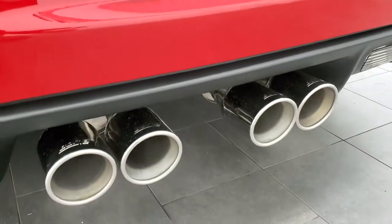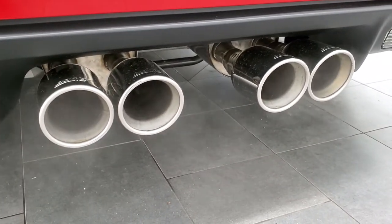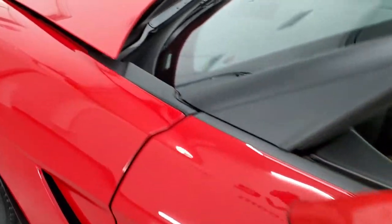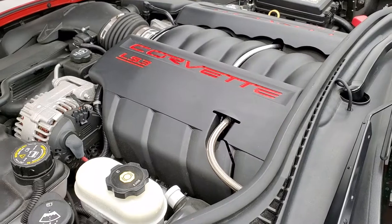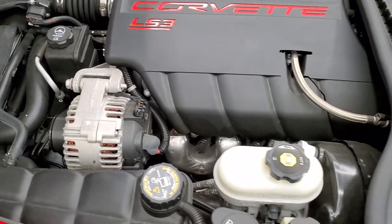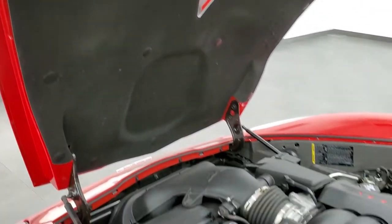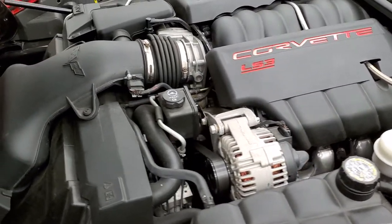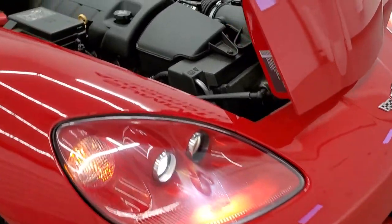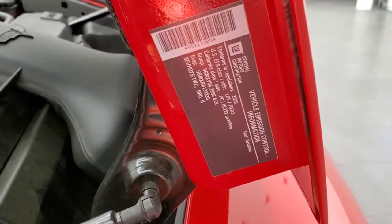I love how the Borla exhaust sounds. We'll take a quick look under the hood. Under the hood we have the 6.2 liter V8 LS3 motor — 430 horsepower. The engine bay is very clean and runs very smooth. There are those HID headlamps, and the headlight lenses are nice and clear. Once again, all of our vehicles go through a 130-point inspection, get a fresh oil and filter change, and all fluids are checked and topped off before being made available to our customers.